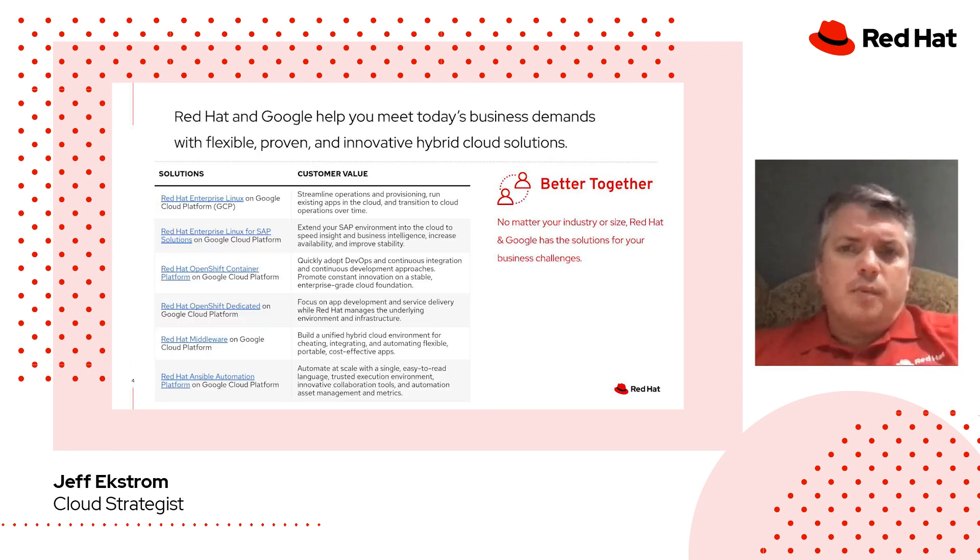Moving on, the next thing we want to talk about is how Red Hat and Google today can help you meet your business demands with hybrid cloud solutions. There are a number of ways to consume Red Hat's technologies in conjunction with Google Cloud Platform. Red Hat Enterprise Linux runs right on top of Google Cloud, as well as Red Hat Enterprise Linux for SAP. We have Red Hat OpenShift — we can install OpenShift on top of Google Cloud Platform, as well as OpenShift Dedicated, a managed OpenShift offering on Google Cloud. We also have our middleware portfolio, which focuses on data integration, business process automation and management, and application building with runtimes and frameworks — all of which can run on top of Google Cloud.